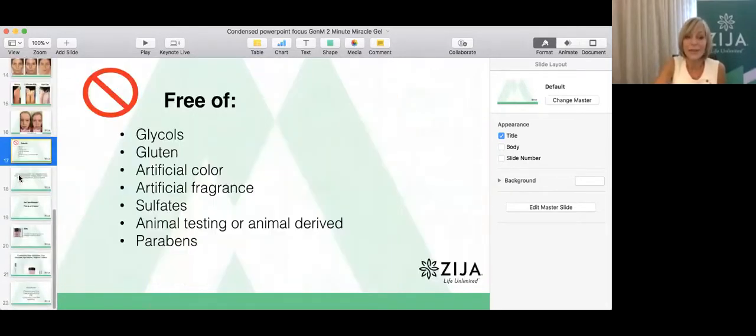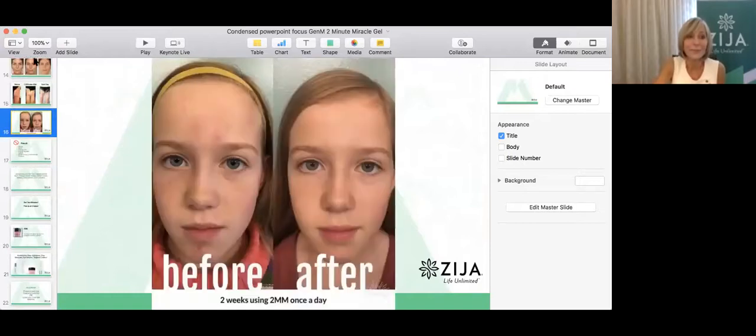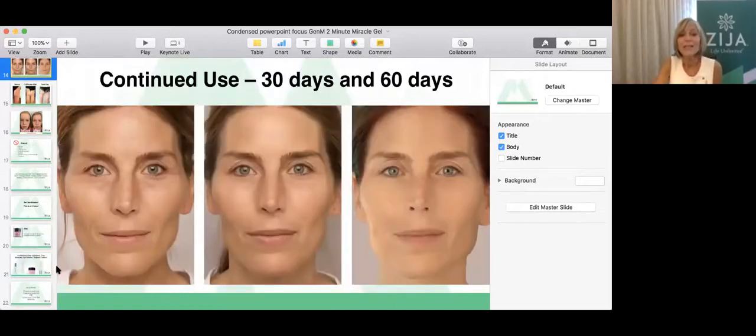Now I want to show you this — this is continued use. This is what we talk about when we talk about daily use. This is before. Carolyn — you can see the fine lines around her eyes, the crow's feet, the redness in her skin, the fine lines around her mouth. This is 30 days later and 60 days later. These are our phytoxan3 complex and all of the other enzymes and proteins and blue-green algae and botanicals, all going to work to give you long-term anti-aging benefits.